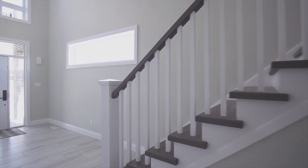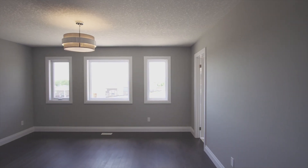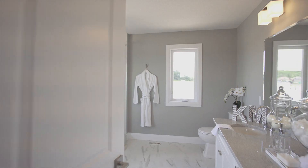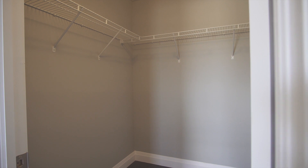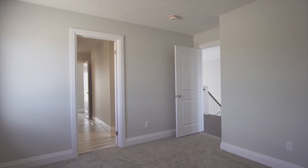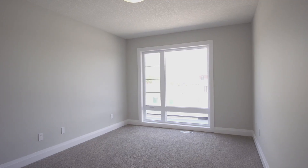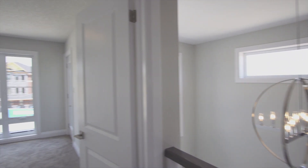As you head upstairs, you are greeted with beautiful hardwood stairs with a two-tone finish. The master bedroom is generous in size and offers a luxurious master ensuite with a freestanding tub, tiled glass shower, his and her sink with quartz counters and a large walking closet. Bedroom 2 and 3 share a private Jack and Jill bathroom with upgraded vanity featuring quartz counters and a tiled walking glass shower. Bedroom 4 offers a walkout to a beautiful glass balcony.